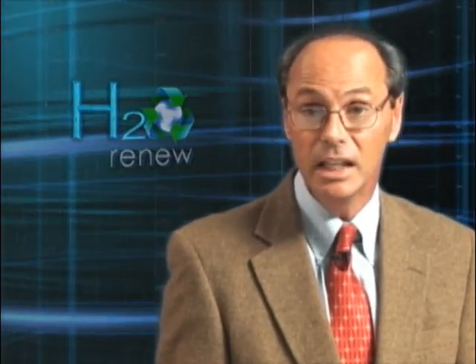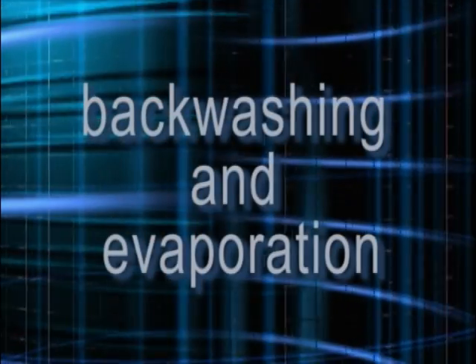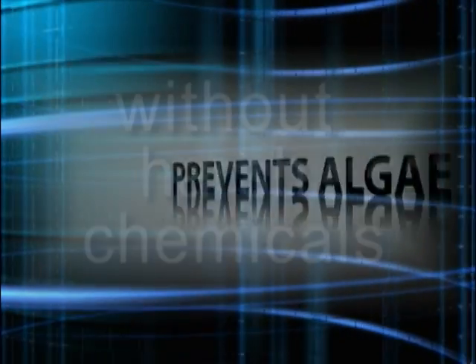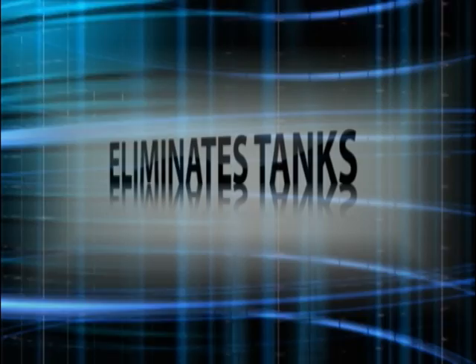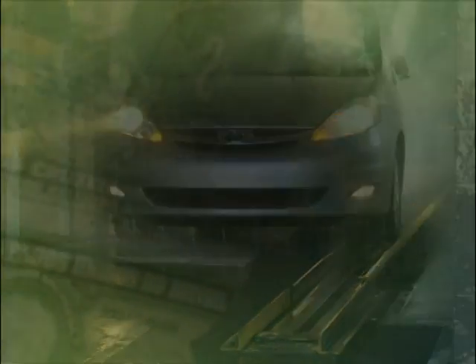H2O Renew technology is leading the way for the future of all reclaimed systems, as it reduces the use of fresh water by only requiring the replacement of water that's lost due to backwashing and evaporation. It prevents algae growth and its odor without the use of harsh chemicals. It will separate organics without the need for enzyme treatments, providing for the optimal result, a spot-free rinse. It also allows for the elimination of costly below-ground tanks for new installations and can be easily retrofitted to existing facilities. The H2O Renew system reduces the concentration of soaps and other cleaning solutions required for a quality wash, resulting in improved profitability.